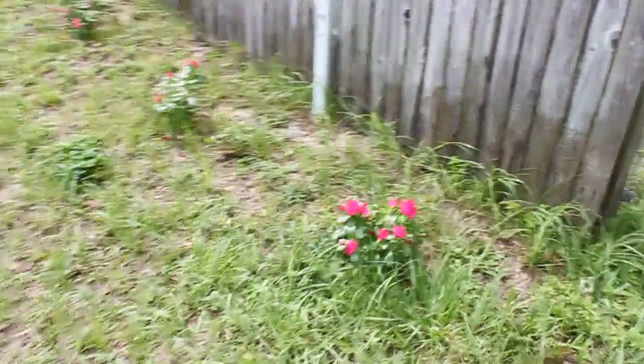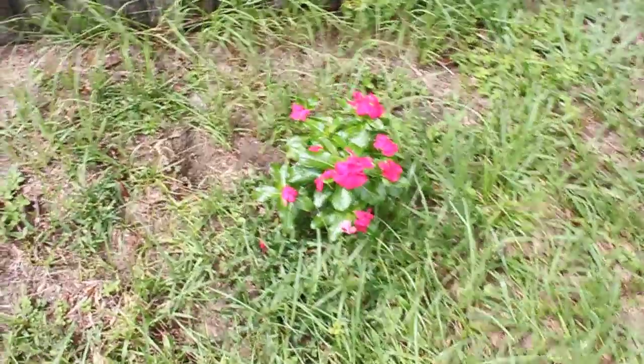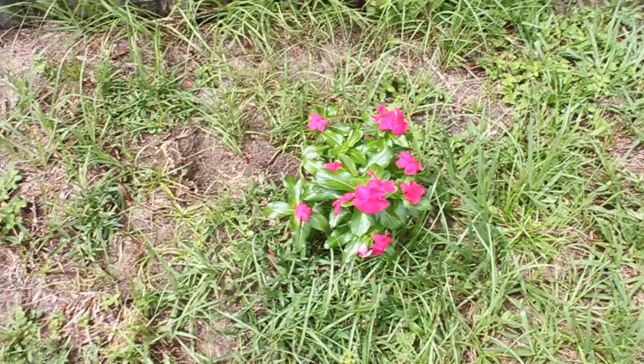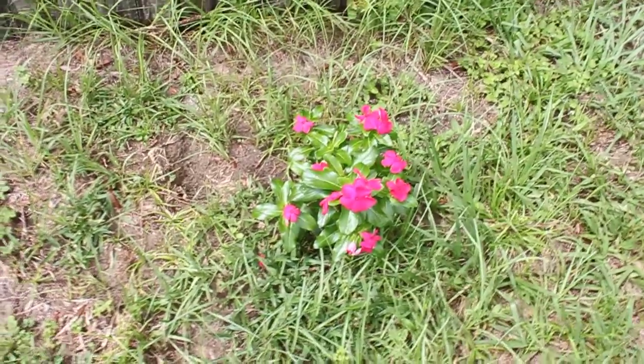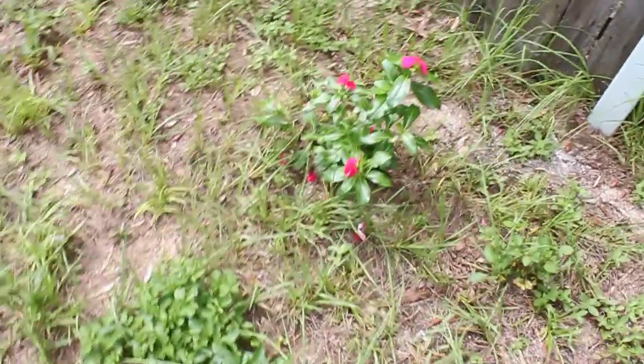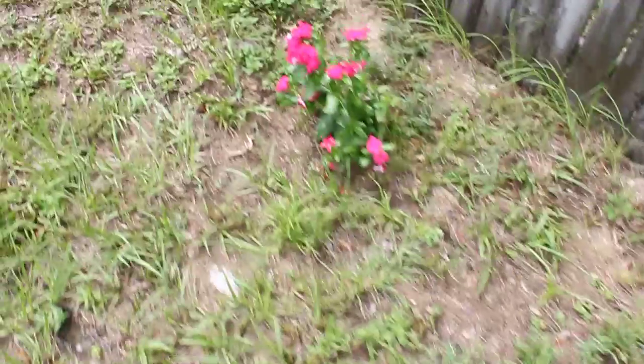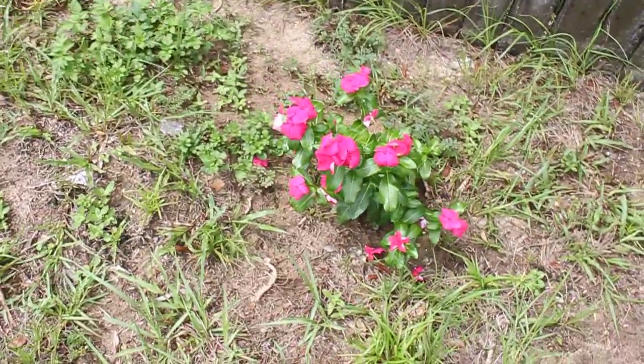Hello everybody, we have pink flowers here because it's time for planting flowers. We're planting pink flowers — they're called Venkakora — and they're very cute. That's a really nice pink color right there.